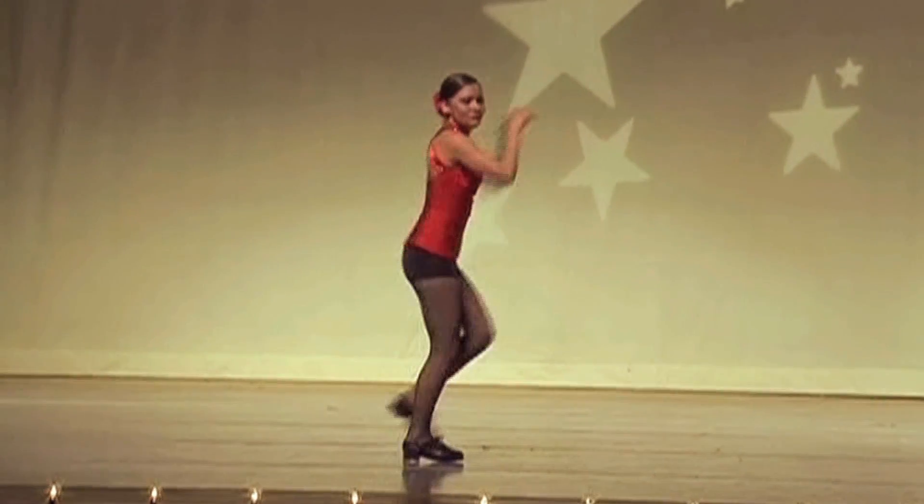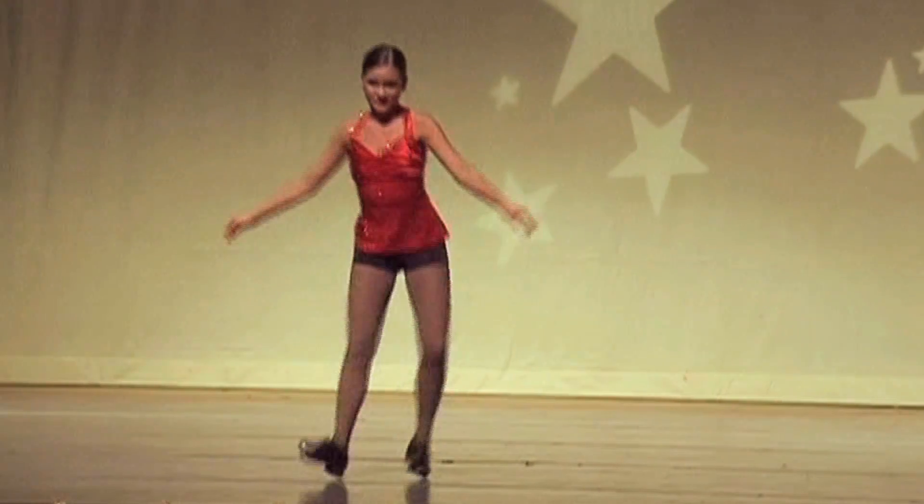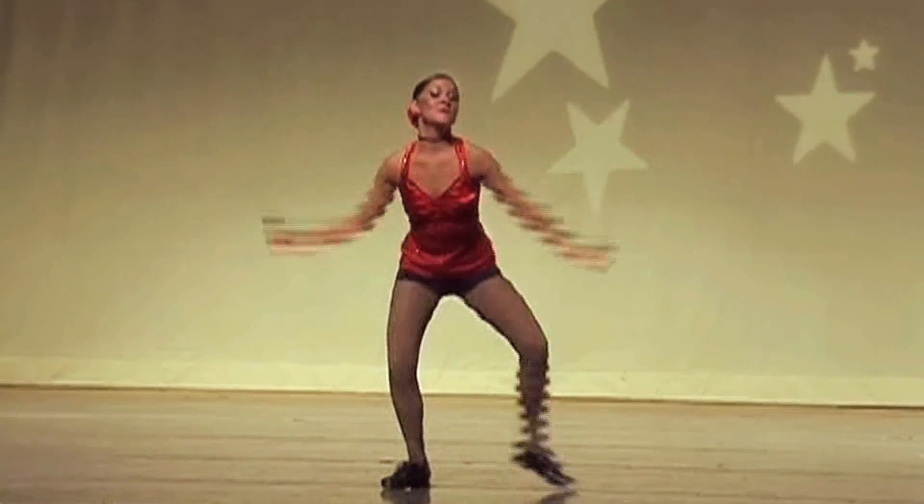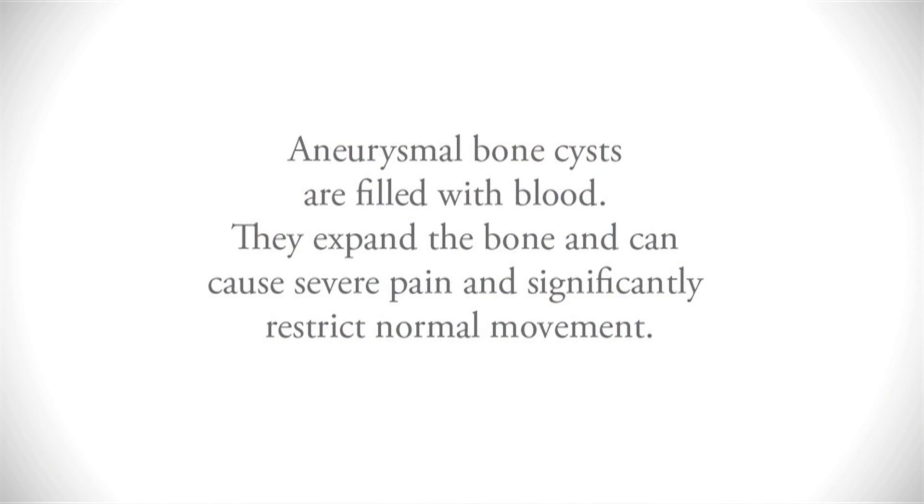My name is Amanda Hastings and I was diagnosed with an aneurysmal bone cyst in May 2010. Amanda is a college student who is very active — she's a dancer, she loves sports, she maintains a very active youthful life.